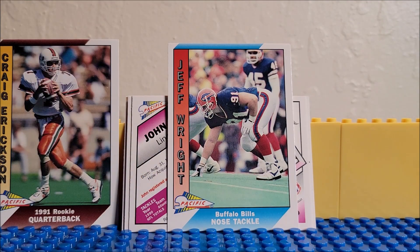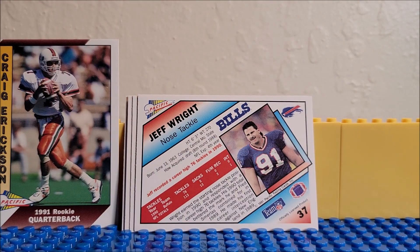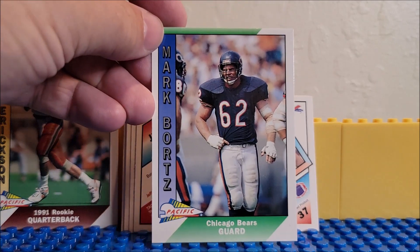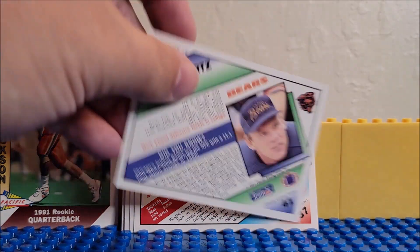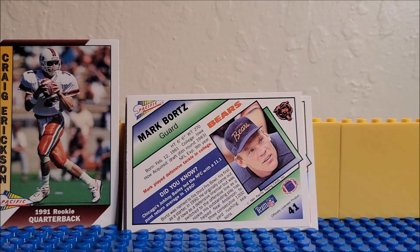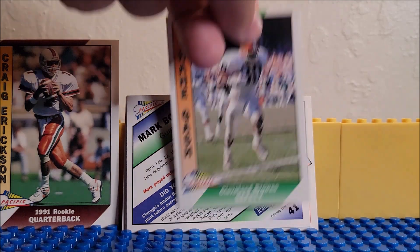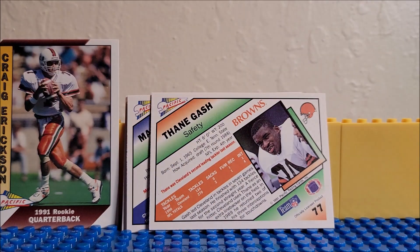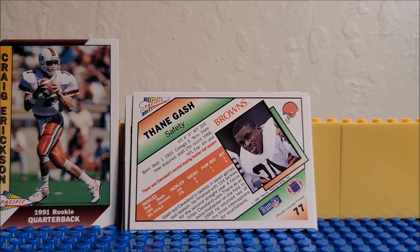Buffalo Bills nose tackle, Jeff Wright. I don't know what a nose tackle is — I've never heard of a nose tackle. Mark — he's a guard. If you collect these cards or know anything more about them, why don't you throw some comments below? Educate us. We're always into learning new things or bringing more to the table.